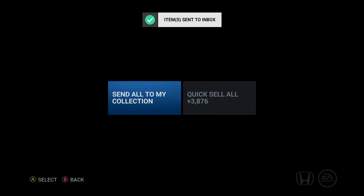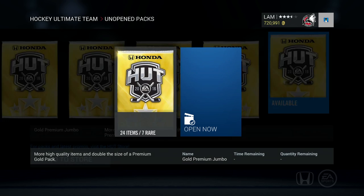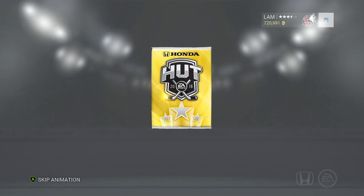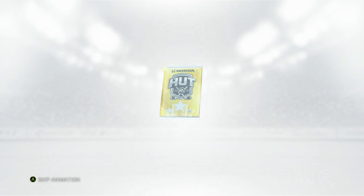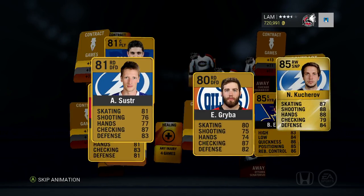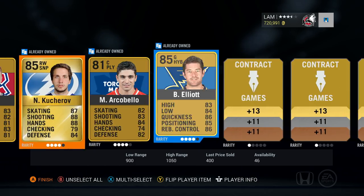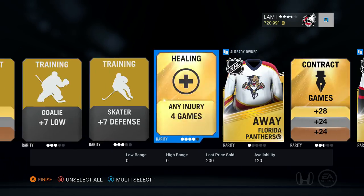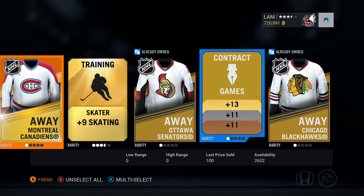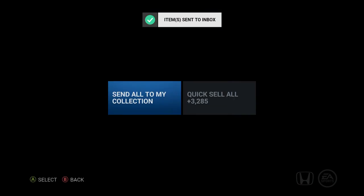Quick selling this pack, moving on — hopefully we can pull Vladimir Tarasenko or one of those first liners. Come on, show us Ryan Johansson at least. We get Nikita Kucherov — worth 7,000 coins — another 85 overall worth a little bit. Nothing in the back other than a Montreal jersey, that'll help with the Montreal collection. Quick sell this pack and keep moving on.